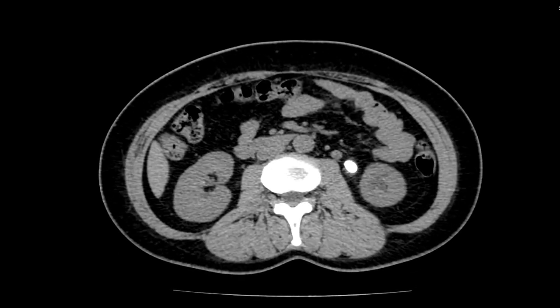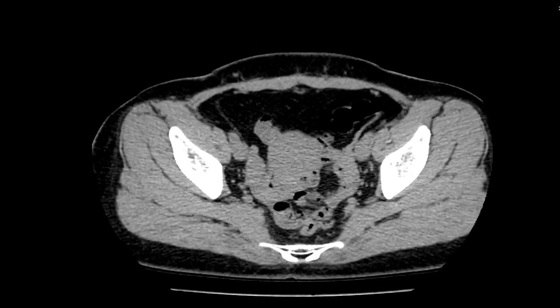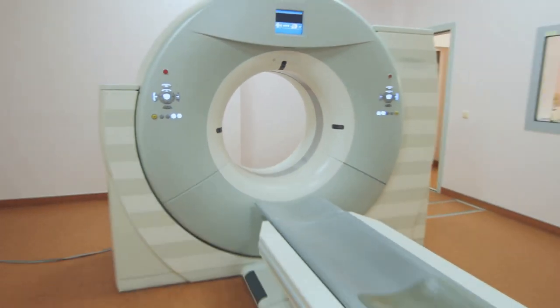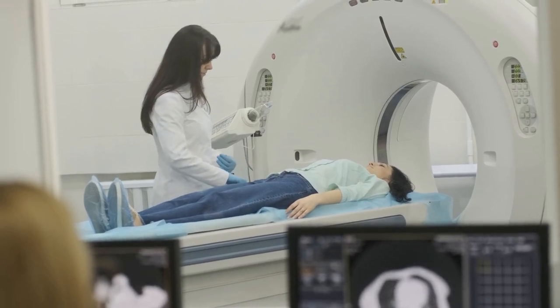These tests are the cornerstone of diagnosis, allowing physicians to peer into the body without needing to make a single incision. There are primarily three types of imaging tests used to diagnose kidney stones: CT scans, X-rays, and ultrasounds.